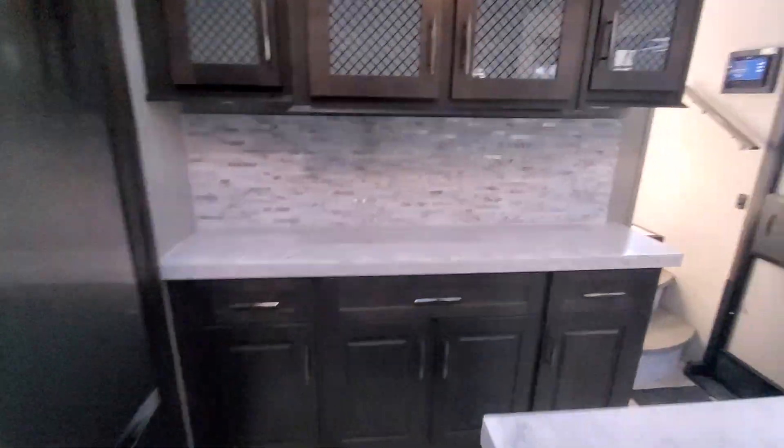Like we said, residential style appliances, all stainless, much bigger than normal. Stainless French door fridge, lots of storage.